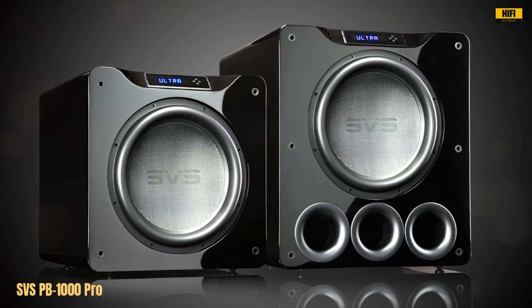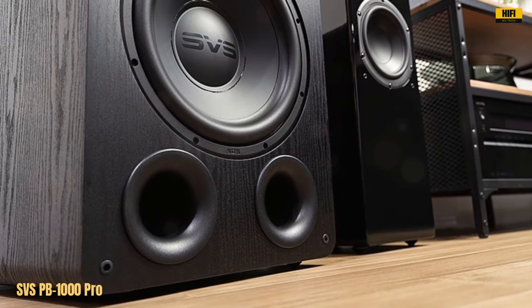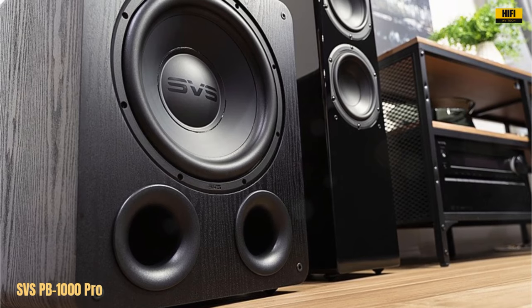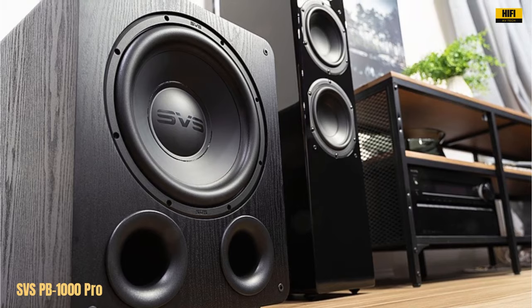In summary, the SVS PB-1000 Pro subwoofer is a game-changer, offering outstanding power, precision, and flexibility. Whether you're a movie buff or a music enthusiast, this subwoofer elevates your audio experience to new heights, making it a top choice for any home entertainment setup.